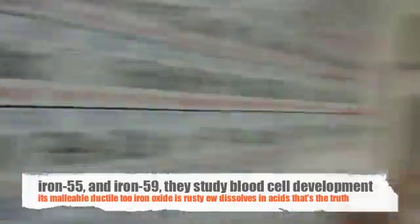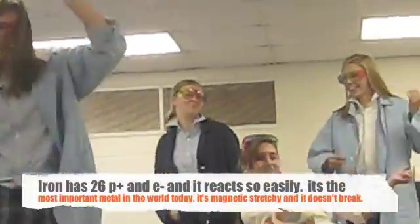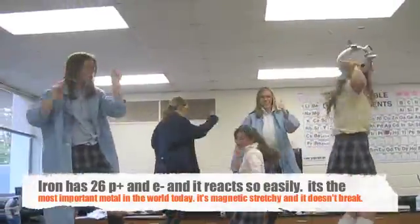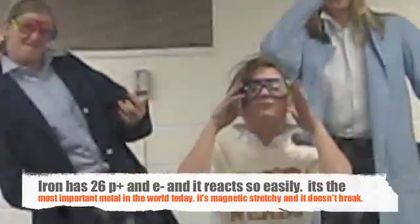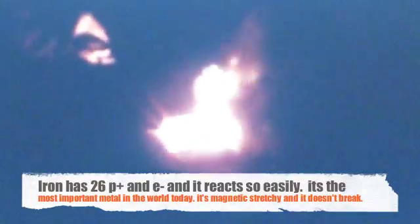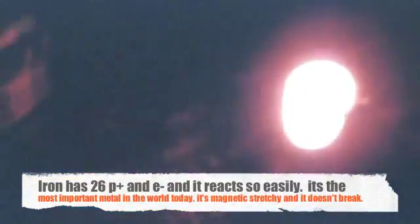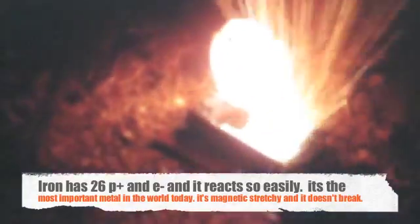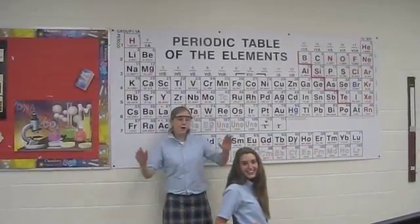Dissolves in acid — that's all the truth. Iron has 26 protons and electrons, and it reacts so easily. It's the most important metal in the world today. It's magnetic, stretchy, and it doesn't break. It is heavy. Can I get a ductile? Ductile! Woo woo!